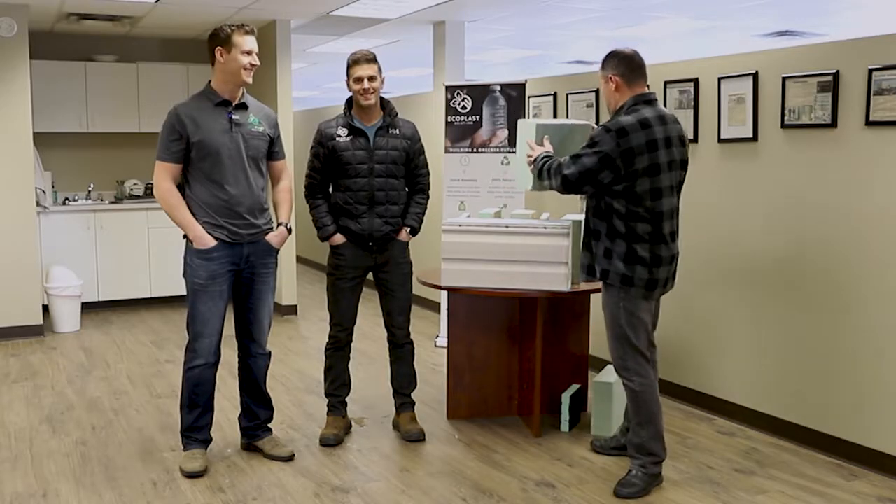Hey everybody, welcome back to another Shop Local. Today we're keeping it kind of house-related. I got Kelly and John with EcoPlast Solutions here and they're going to tell us about their product. If you can believe it, this is 192 water bottles. I don't know how this is possible but they're going to tell us how the magic works.